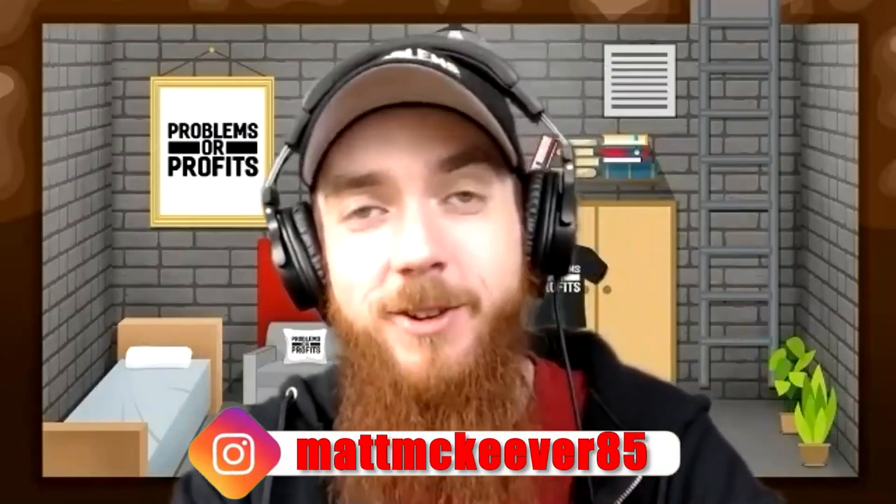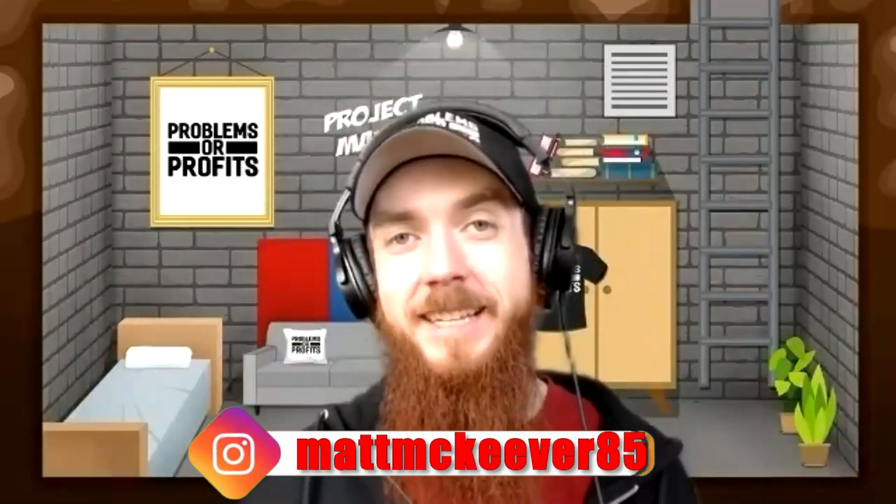What is up YouTube, Matt McKeever here and we're shooting another episode of Deal Destruction where Matt does it by himself because no one booked an episode. So we've already shot a couple episodes earlier today where we checked out some commercial listings, things of that nature. I figured that one was kind of for you guys — let's do one for me.